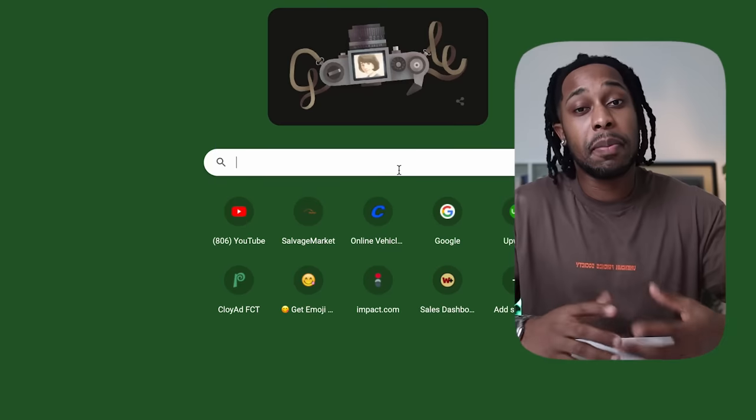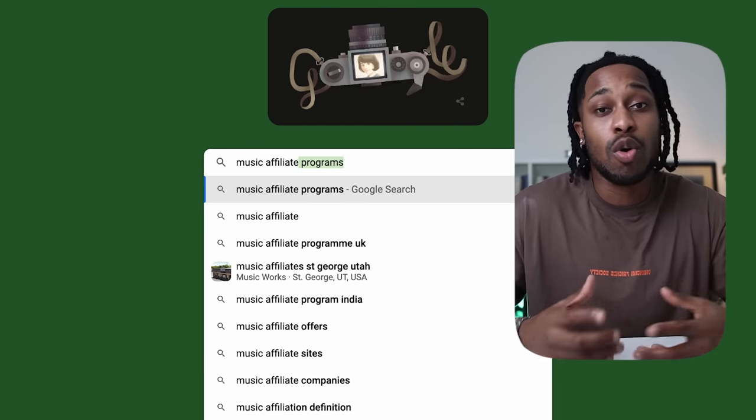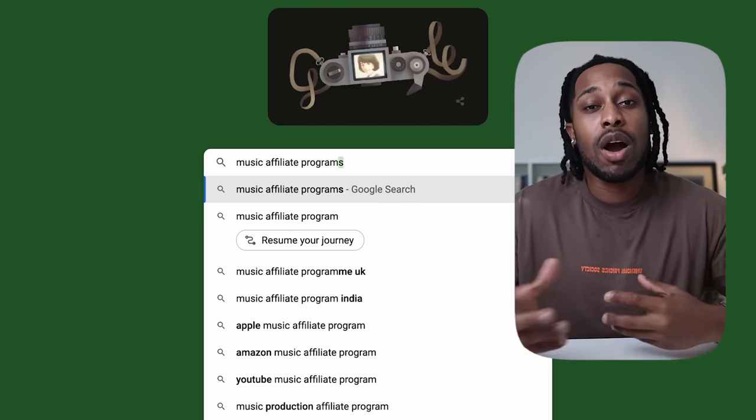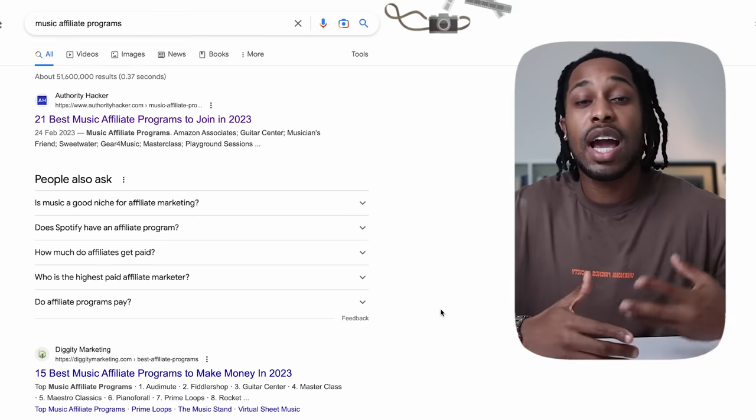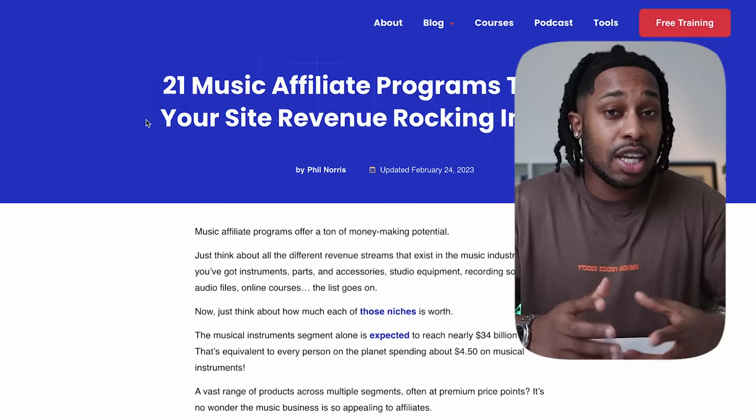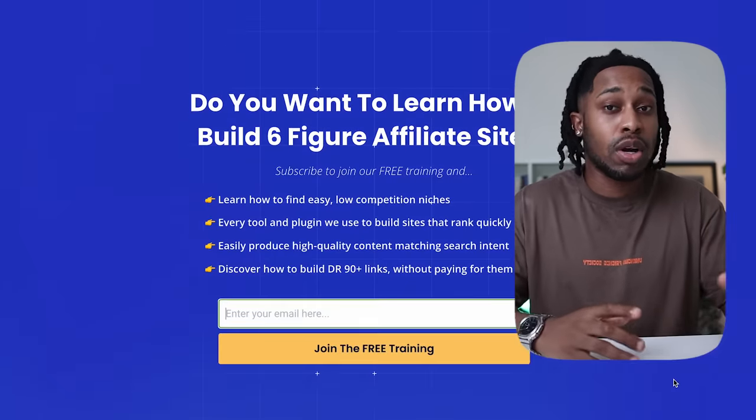Moving to the next step: finding a high-paying affiliate program for your selected niche. One of the fastest and easiest ways is to head over to Google and type in your niche followed by 'affiliate programs' or 'affiliate networks.' For example, I typed in 'music affiliate programs,' then just click one of the top links and register. Bear in mind you can promote multiple different products from different programs — you can sign up to different networks and promote a variety of products in that one niche.